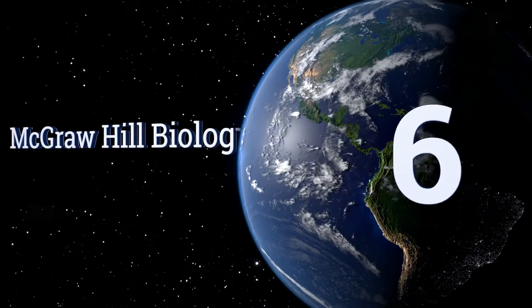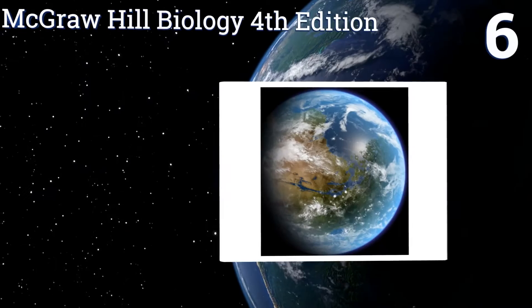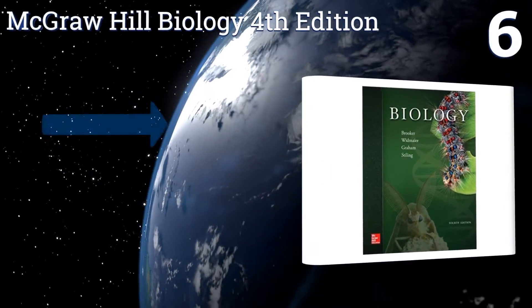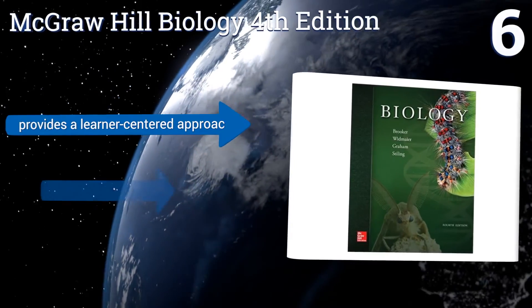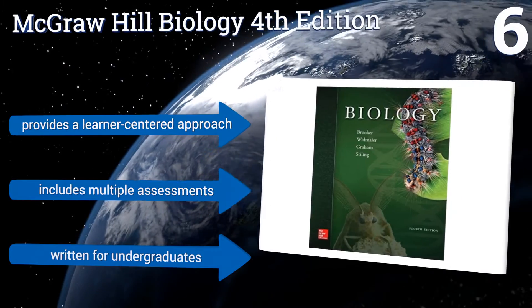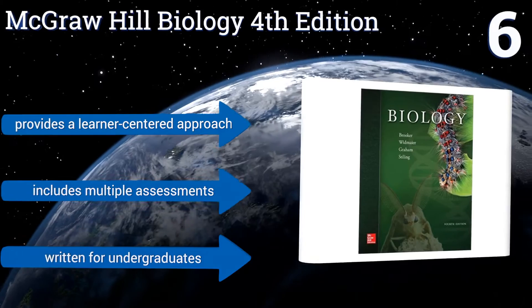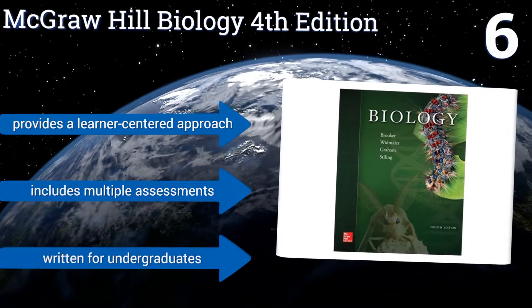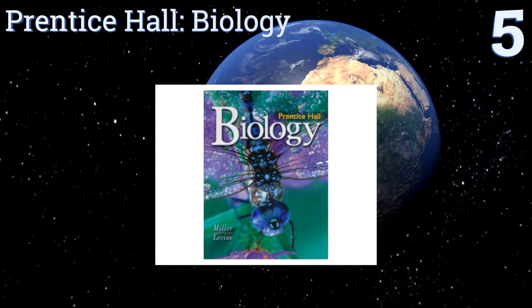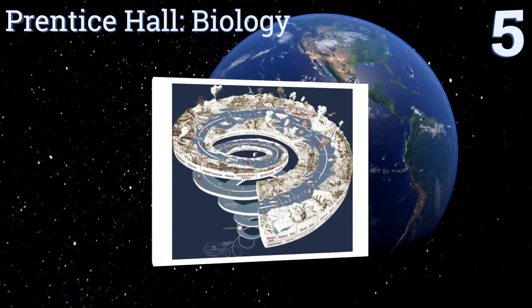Moving up our list to number six, the McGraw-Hill Biology, fourth edition, is meant to prepare students for future coursework, lab experiences, and careers in the sciences. It inspires readers to want to learn more about the subject and is designed to encourage and strengthen critical thinking skills. It provides a learner-centered approach and includes multiple assessments, and it's written for undergraduates.